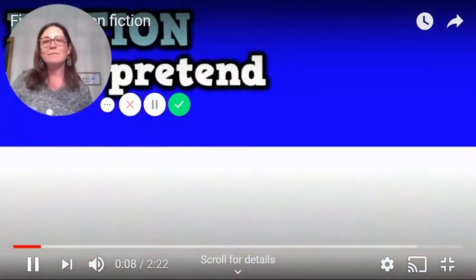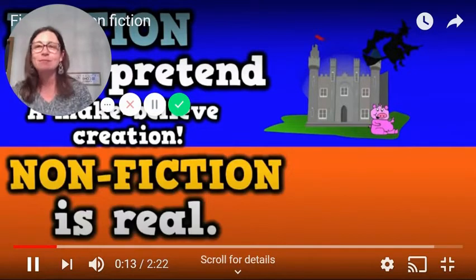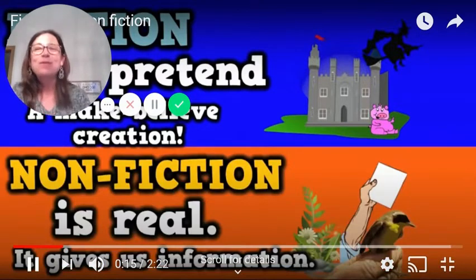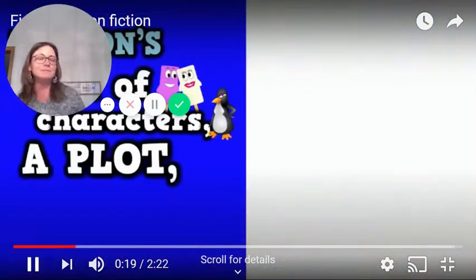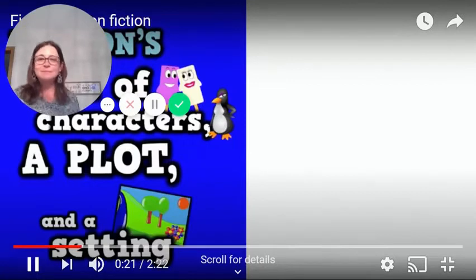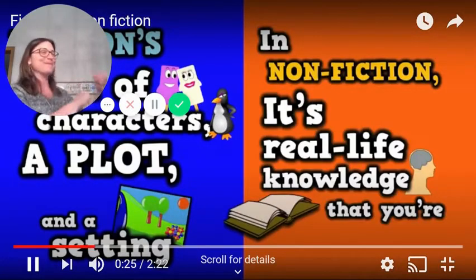Fiction is pretend, a make-believe creation. Nonfiction is real — it gives us information. Fiction's full of characters, a plot and a setting. In nonfiction, it's real life, knowledge that you're getting.